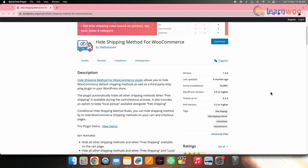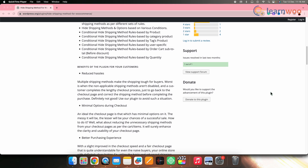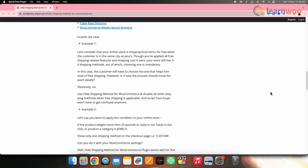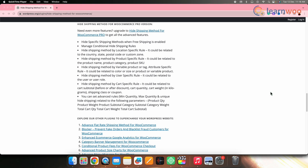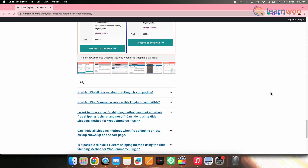Next on the list we have Hide Shipping Method for WooCommerce. This plugin lets store owners hide default WooCommerce shipping methods and third-party shipping plugins when free shipping is selected in the checkout process. By automatically hiding other shipping methods except for local pickup, it streamlines the selection process for customers. Additionally, the plugin introduces conditional rules for hiding specific shipping methods, adding an extra layer of customization to the overall shopping experience.